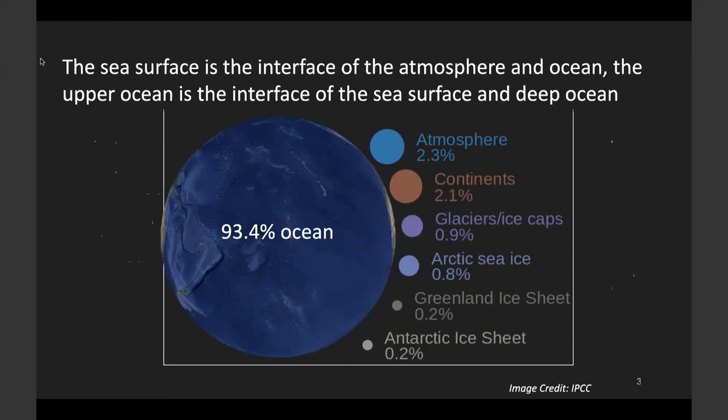So, first of all, why is the upper ocean important? It is well known that the ocean absorbed more than 93% of the Earth's energy imbalance due to greenhouse gases. Studying the ocean's role in the climate system is vitally important for climate science and for prediction of future climate. The sea surface is an interface of atmosphere and ocean, and the upper ocean is the interface between the sea surface and deep ocean. In other words, the upper ocean is the ocean component of the air-sea transition zone. We need to better monitor the upper ocean circulation to improve our understanding and our model predicting scales.